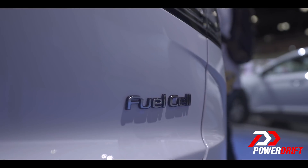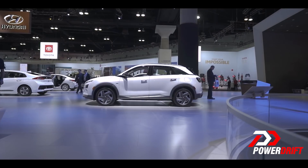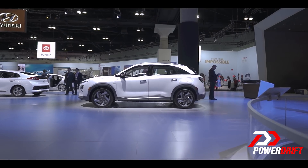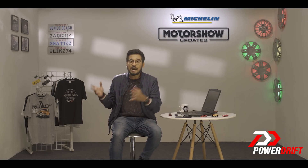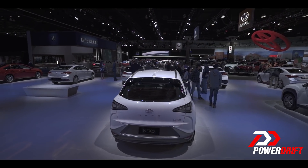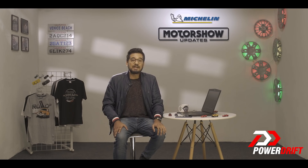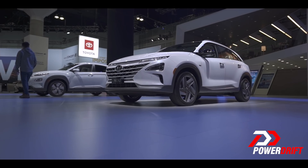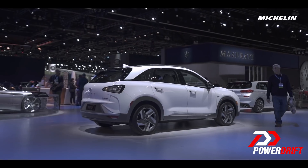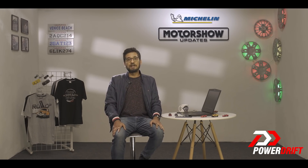It might be called hydrogen fuel cell technology, but at the end of the day it is an electric motor that powers the Nexo. The fuel cell system takes hydrogen gas from the fuel tank and oxygen from the atmosphere and generates electricity which then powers the motors. The exhaust pipe lets out nothing but water vapour, which is completely harmless to the environment. The biggest advantage over a pure electric vehicle is that refueling takes way shorter — the Nexo can be tanked up with hydrogen in just about five minutes, which is way faster than the charging time of any electric vehicle.